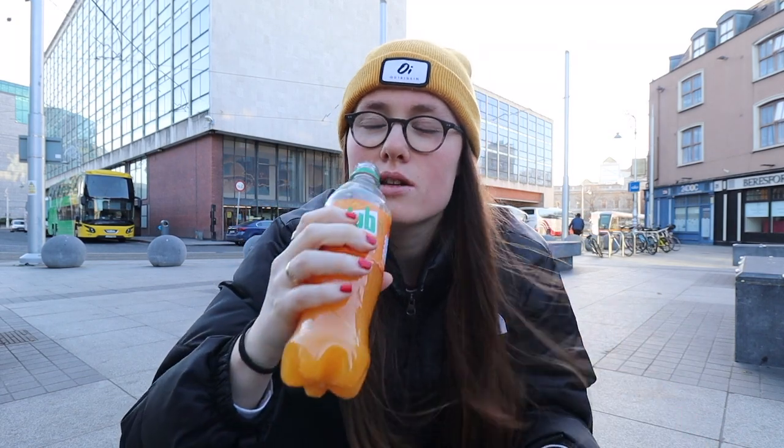Obviously Fanta orange is kind of like flavoured orange. This tastes more like orange juice and lemonade. I like that. That's good. I would give that a nine out of ten.